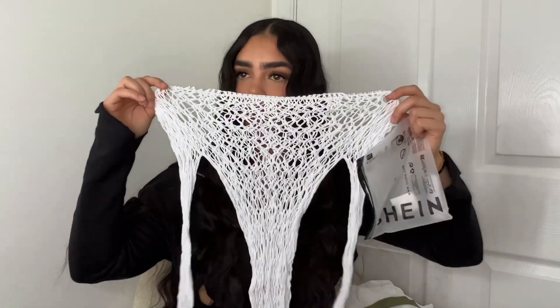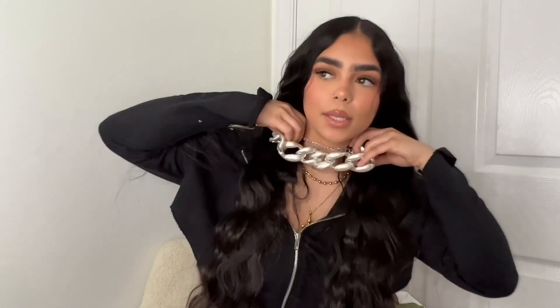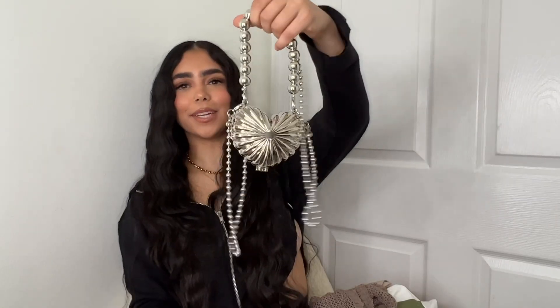This is a cover-up. And this is a body glow — you know you need to be glowing on vacation, that's a given. It's very glittery. This is a chain — it feels heavy. And the little purse I got — look how cute. I love this; it might be my favorite piece. Look how freaking cute!